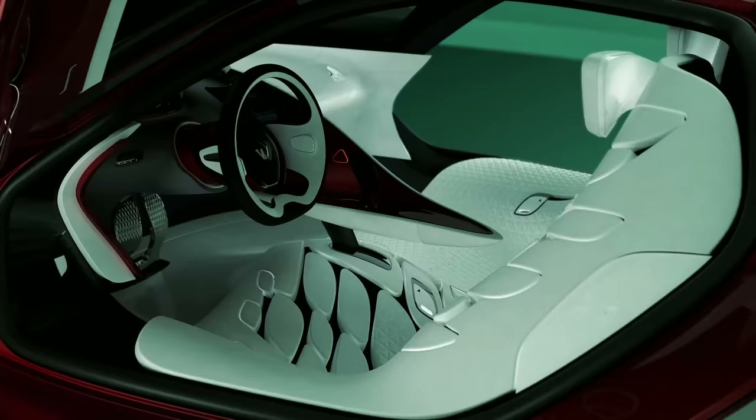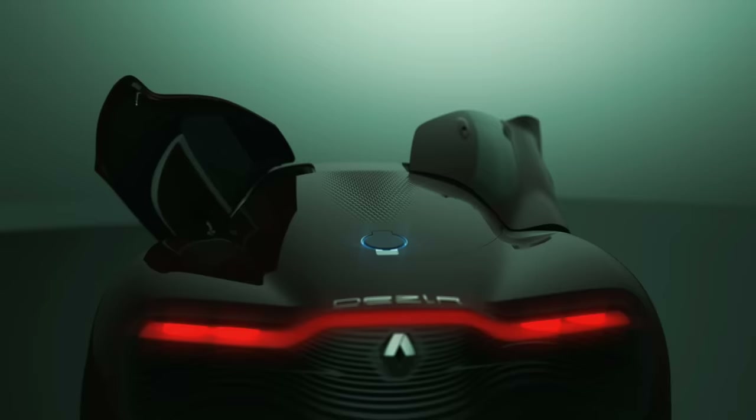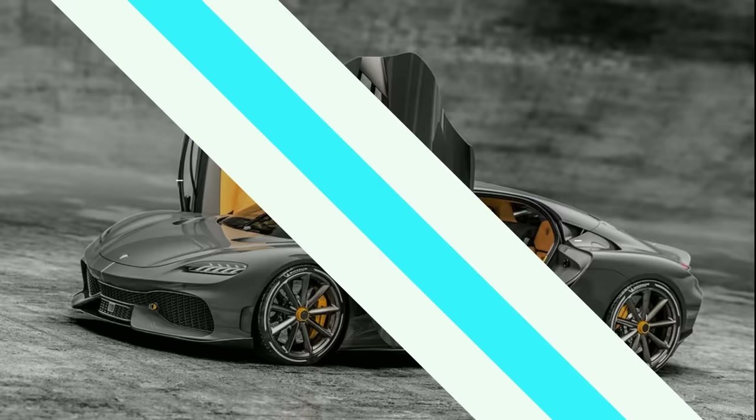It can shoot from 0 to 62 miles per hour in 5 seconds and reach a top speed of 112 miles per hour.